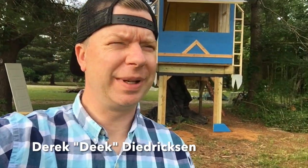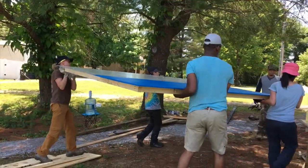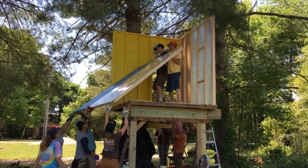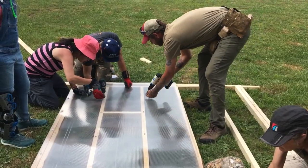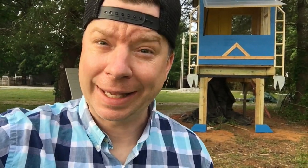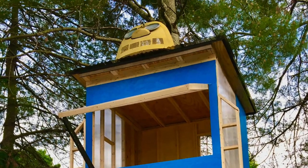What's up guys, Deke from relaxshacks.com. Looking a little bit tired because we just finished a two-day workshop with complete novices — almost every one of them had really never built anything before — and we built my third robot tree house. We're here in New Market, Alabama at Lee Acres, leeacres.com. This place is so cool.